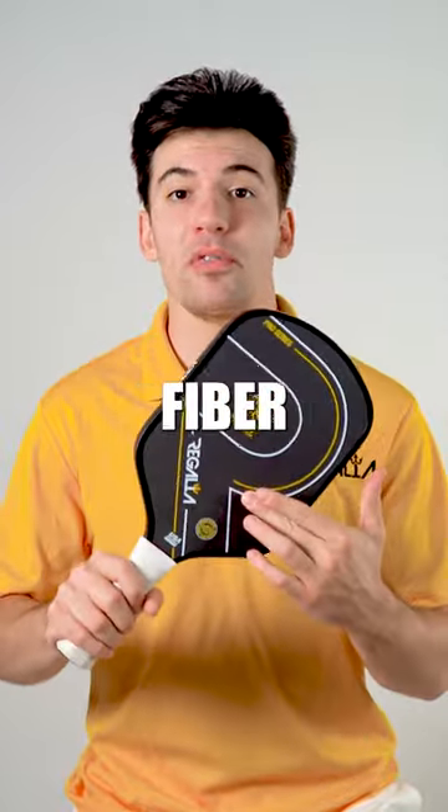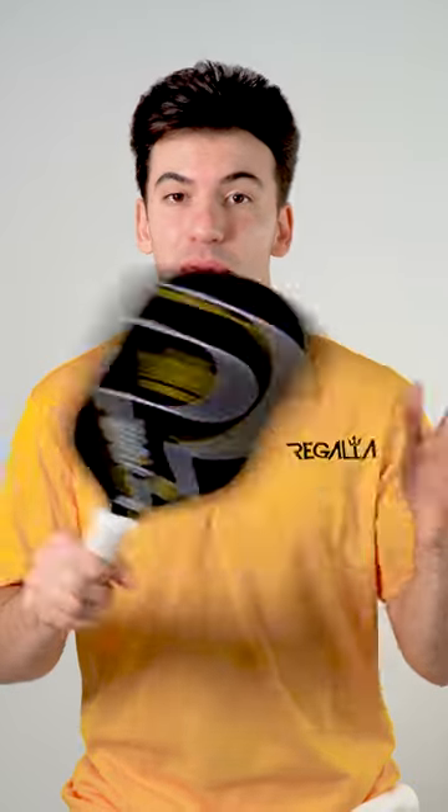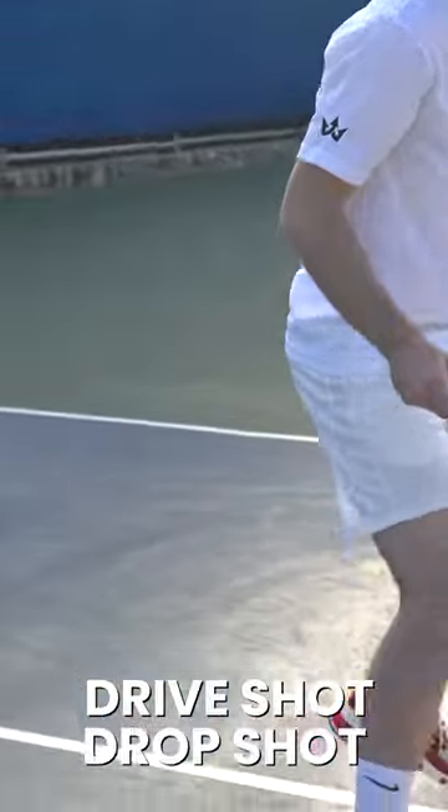This is Regalia Pickleball's Raw Carbon Fiber Noble Battle. The number one feature of this paddle, which takes it completely over the top, is the raw carbon fiber surface. You're going to get way more topspin when you're hitting those shots, whether it's a drive shot or a drop shot. Your opponents are definitely going to struggle with returning your hits with all that added spin.